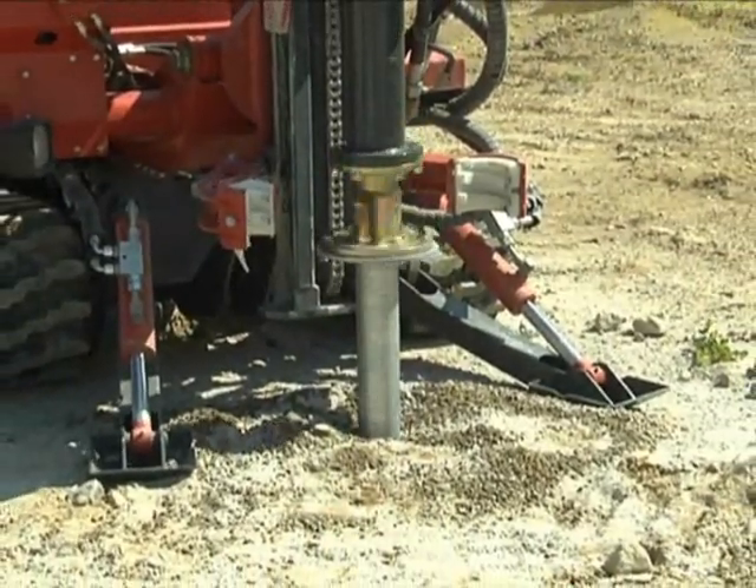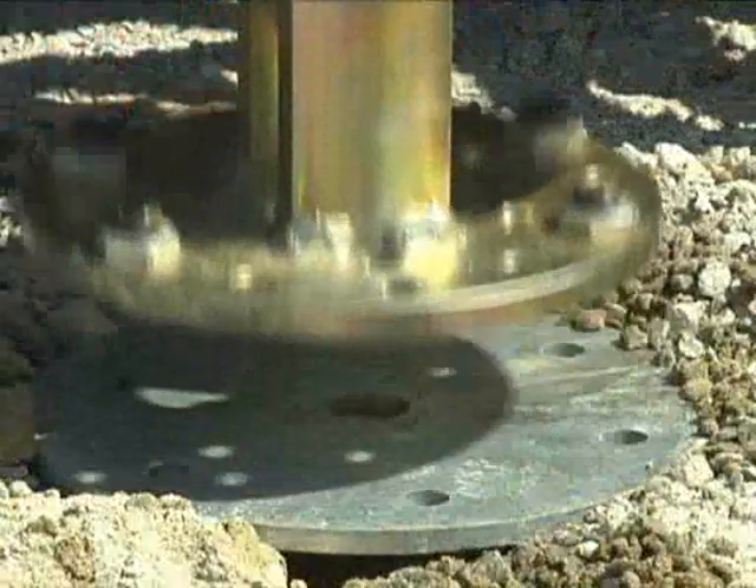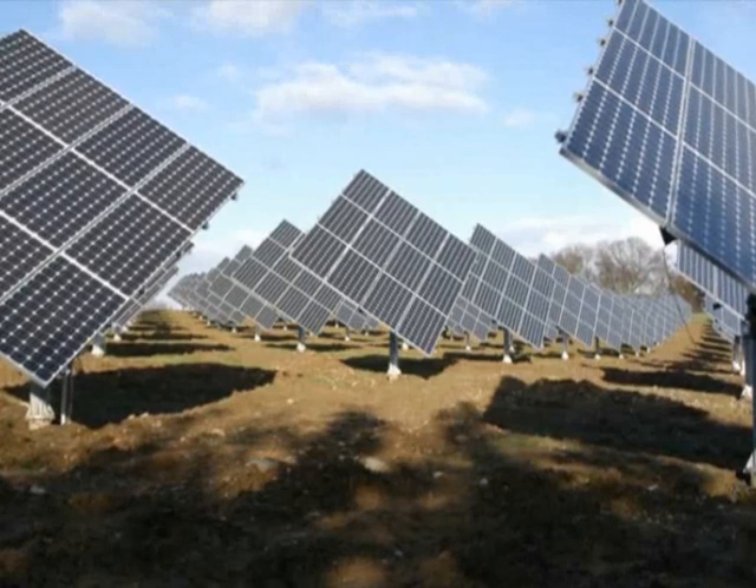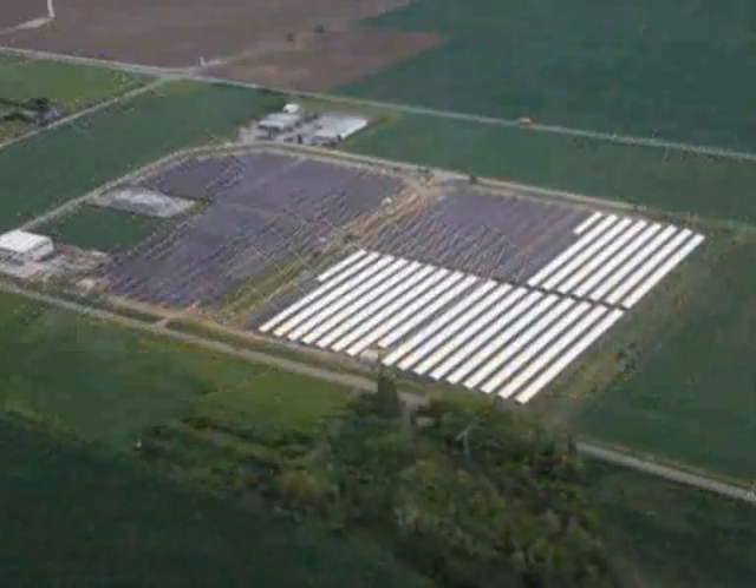For that reason, ground screws can also be installed in challenging soil conditions and rock, such as in Spain, Italy or Greece, with high performance capacity.